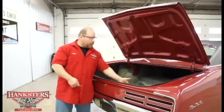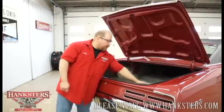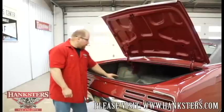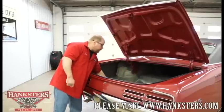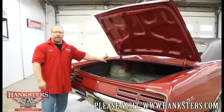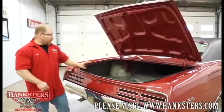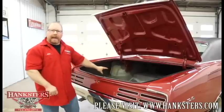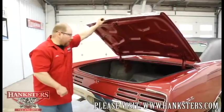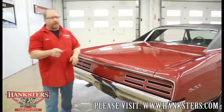The inside of the trunk is done in the correct gray and white trunk spatter paint. It has a full-size spare and a trunk mat — all in good shape. Floor mats are included but removed so you can see the carpeting; they'll be put back in when you get the car. The trunk closes nice and easy.